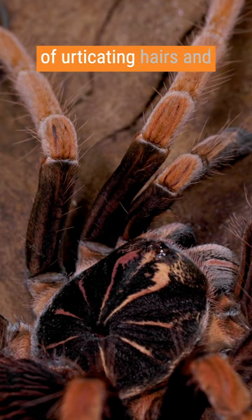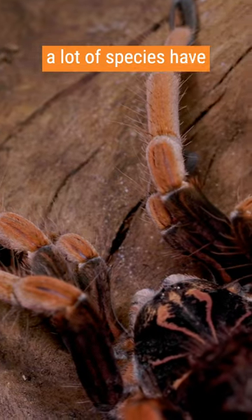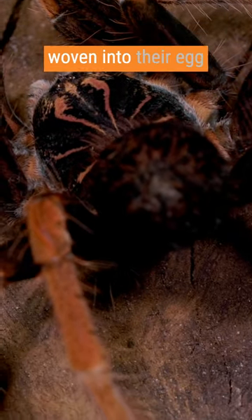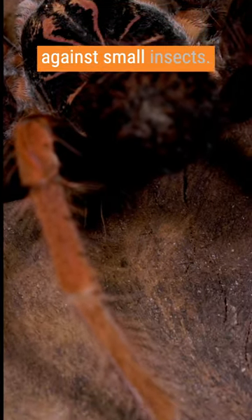There are different types of urticating hairs, and a lot of species have two or more different types on their body — some for defense, to be flicked, and others to be woven into their egg sac for protection against small insects.